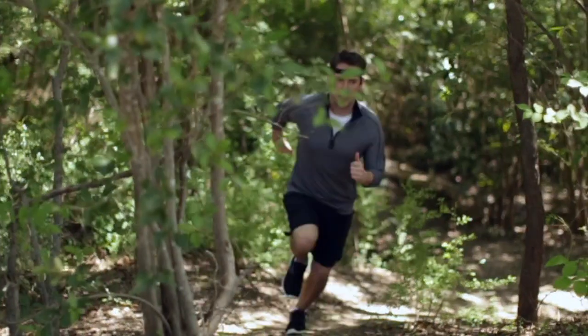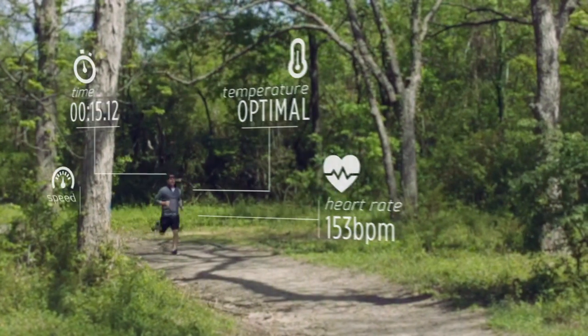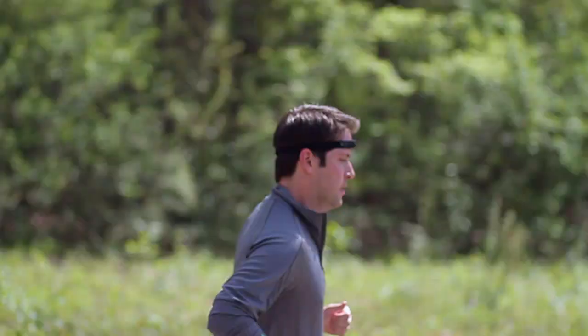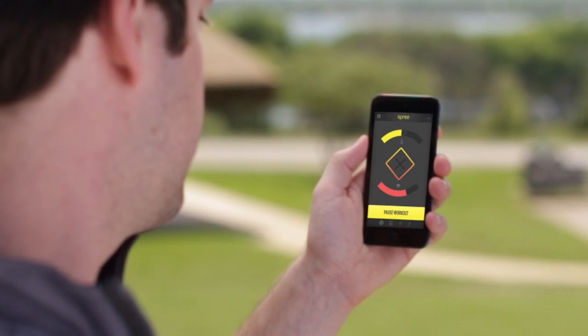But more importantly, you'll know when you're overheating. While you work out, the Spree gathers your unique biometric information from your forehead and then wirelessly transmits it via Bluetooth to the app for detailed real-time analysis of the data.